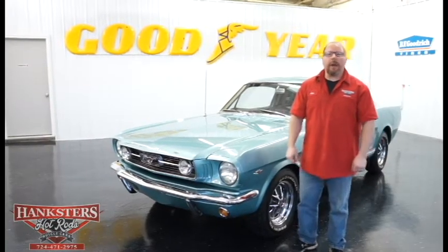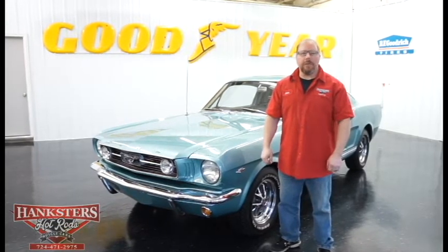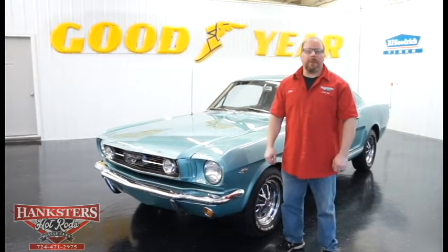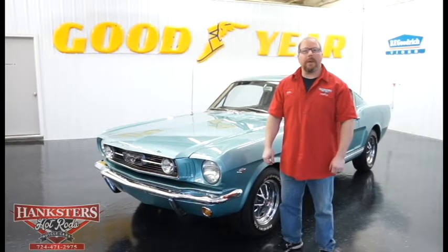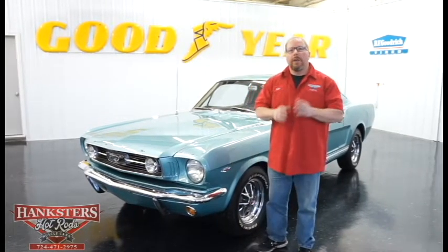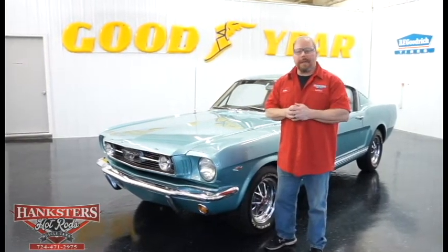John Oaks here with Hankster's Hot Rods coming to you from our Homer City, Pennsylvania location. We are located about 70 miles from our closest major airport, Pittsburgh International Airport. For those of you that need to come out and take a look at this car or any other car in our inventory, you may do so coming into that airport. We have several smaller ones, but that's the closest major.